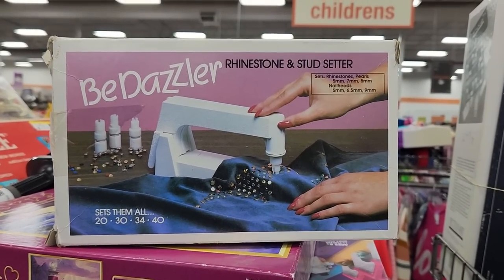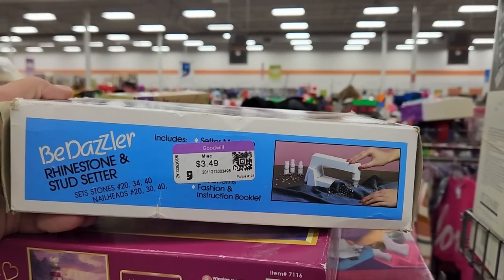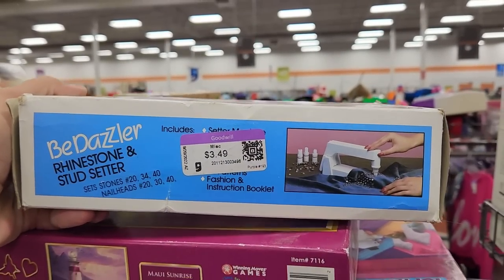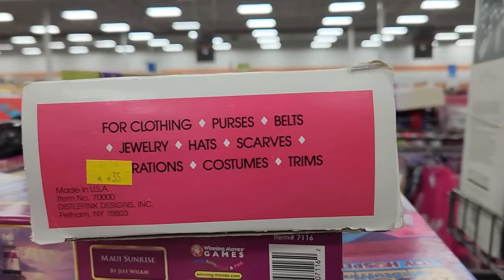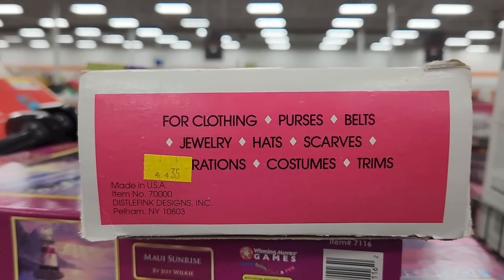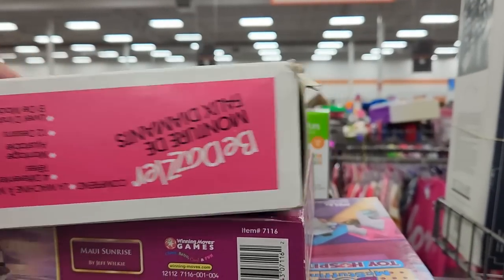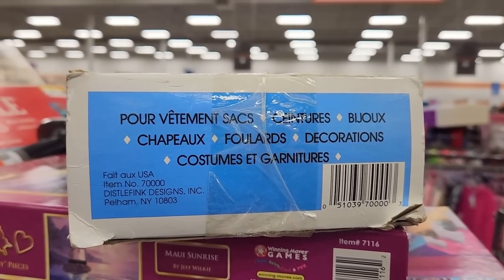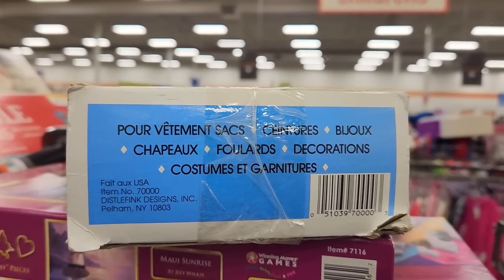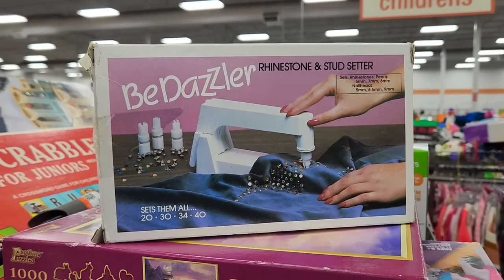Here is a true piece of the 1980s — the Bedazzler, rhinestone and stud setter. I wonder how many denim jackets and pairs of jeans this thing bedazzled. I didn't know this until I just looked it up, but they still make the Bedazzler, although I'm guessing this one's vintage based on the box. There's no website listed on the box, so this at least has to be from a time before everything had a website. Do you think bedazzled stuff will ever make a comeback?